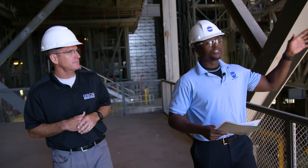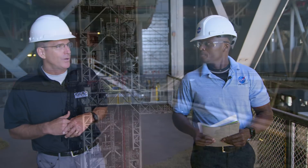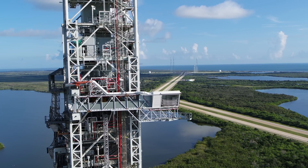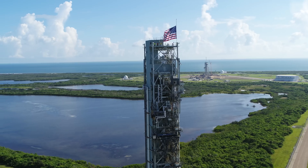The mobile launcher has umbilicals that hang to the side of it. There are 20 launch accessories and umbilicals that provide coolant, power, data, fuel, and those types of commodities to the rocket.